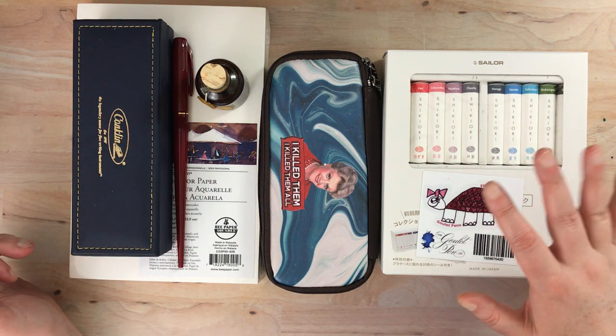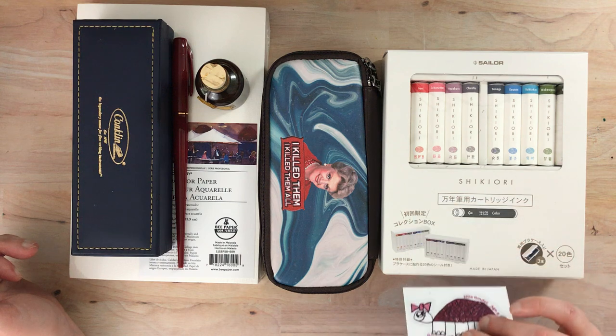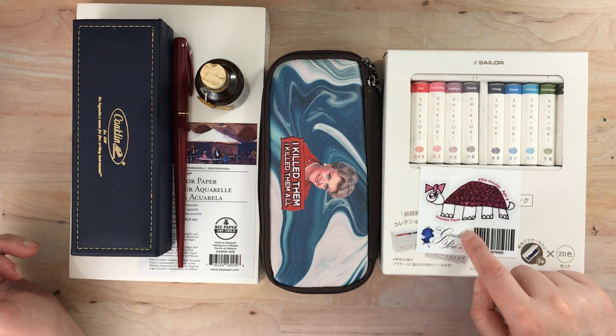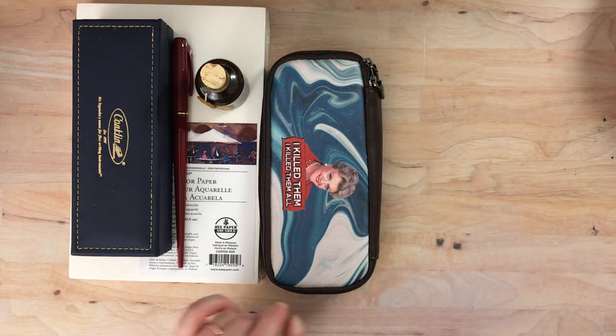I'm gonna save this for last — this is sort of the big purchase of the bunch, and it's Sailor Inc, but I'll tell you more about it. I also want to tell you more about that adorable sticker that I got from Goulet Pins. So I'm gonna put this one off to the side and do this last.